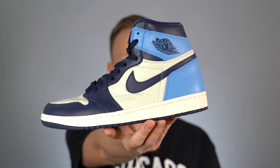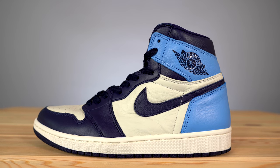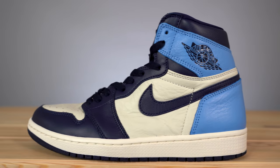Number two: the Air Jordan 1 Obsidian. This sneaker for me is one of the contenders for sneaker of the year. I think it's one of the cleanest colorways on the Air Jordan 1 to drop in recent memory. I would probably put this shoe at the top of the list, but because of the story behind the number one shoe, I can't. The Air Jordan 1 Obsidian comes in a UNC colorway — it's actually the leather version of a patent leather UNC Air Jordan 1 that came out earlier this year. The leather panels are all tumbled and have a very nice feel to them.